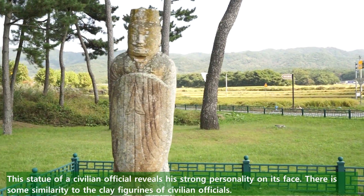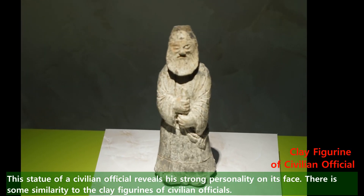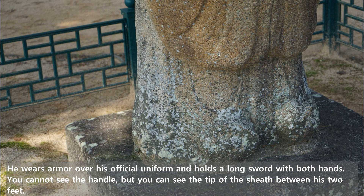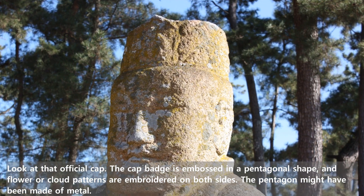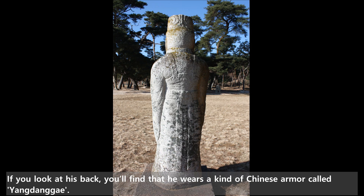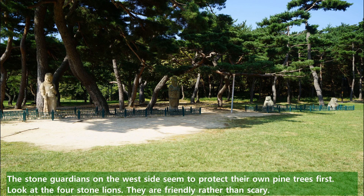This statue of a civilian official reveals his strong personality on his face. There is some similarity to the clay figurines of civilian officials. He wears armor over his official uniform and holds a long sword with both hands. You cannot see the handles, but you can see the tip of the sheath between his two feet. Look at that official cap — the cap badge is embossed in a pentagonal shape and flowers or cloud patterns are embroidered on both sides. The pentagon might have been made of metal. If you look at his back, you will find that he wears a kind of Chinese armor called Yang Danggei.